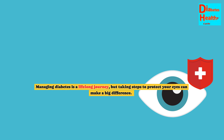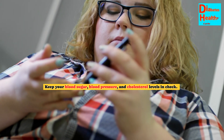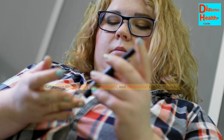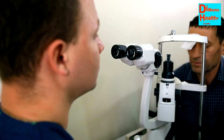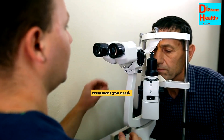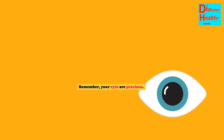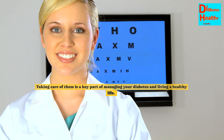Colors that look washed out or different. Managing diabetes is a lifelong journey, but taking steps to protect your eyes can make a big difference. Keep your blood sugar, blood pressure, and cholesterol levels in check. Don't smoke, and make sure to get regular eye exams. If you do develop an eye problem, follow your doctor's advice and get the treatment you need. Remember, your eyes are precious. Taking care of them is a key part of managing your diabetes and living a healthy life.